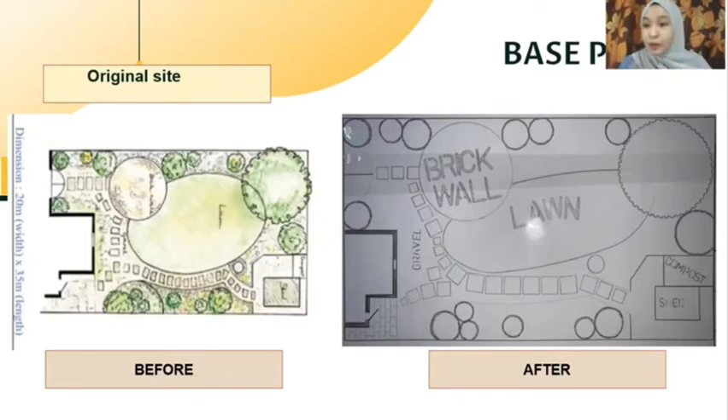For the base plan, we refer back to the original site. The original site shows that the surrounding backyard has many plants — it looks like a forest. There is a lot of green, with lawns and trees. So, by just adding a brick wall, we can transform the original site into the base plan.